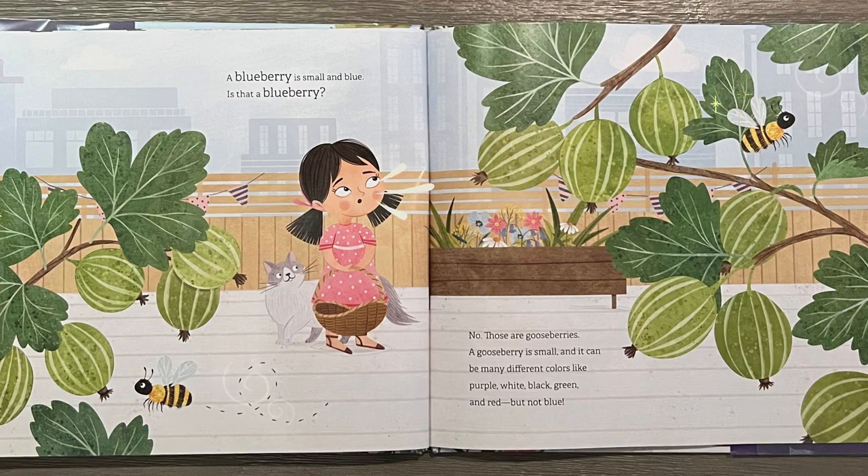A blueberry is small and blue. Is that a blueberry? No, those are gooseberries. A gooseberry is small and it can be many different colors like purple, white, black, green, and red — but not blue.